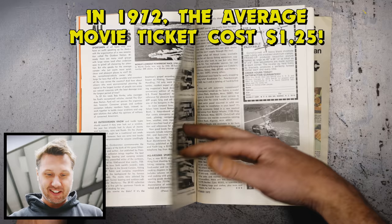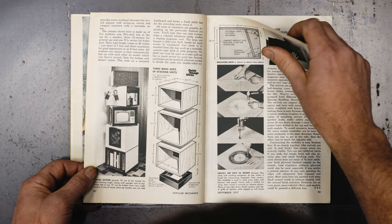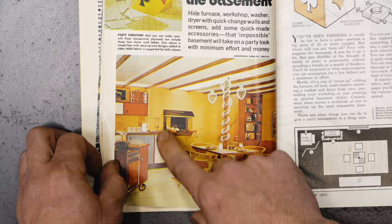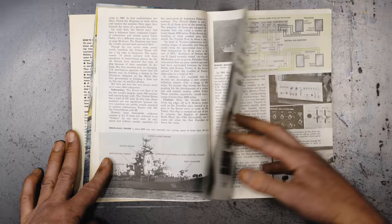Electric rent-a-car — that's kind of interesting. I always get a kick at the advertisements. Stick them up with Liquid Nails — I like that one. I can smell what that house looks like. I think my grandma's house looks just like this still. Has not changed one bit.